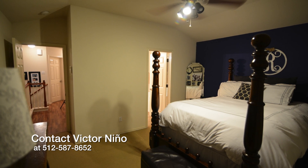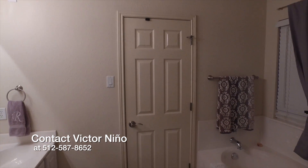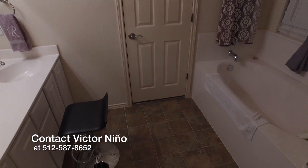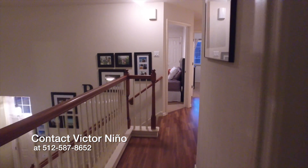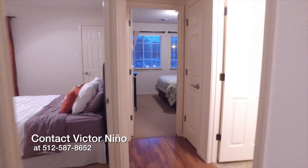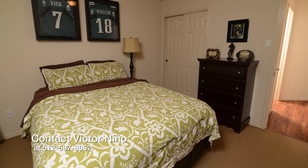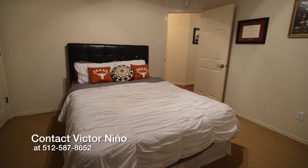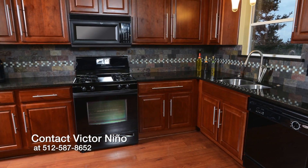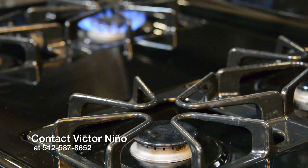This home features a master bedroom and an attached master bathroom. The kitchen features granite countertops and modern appliances.